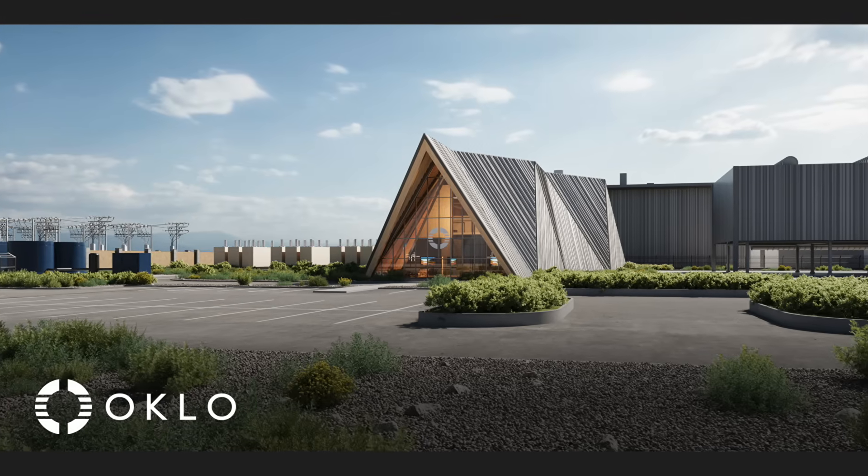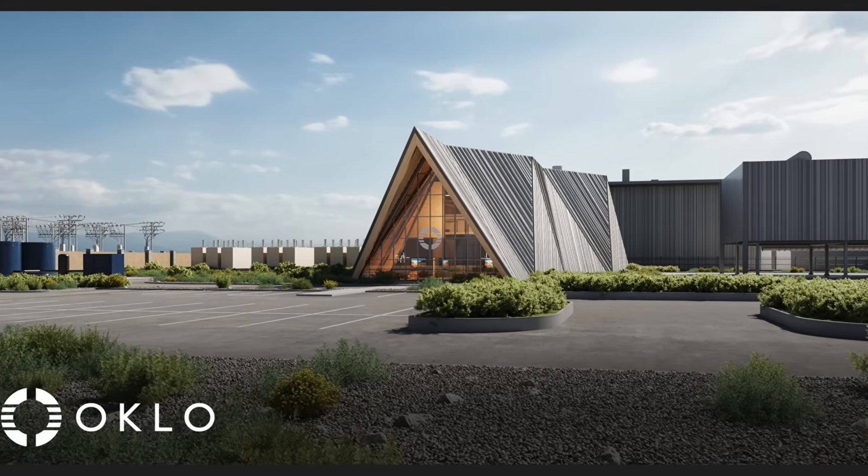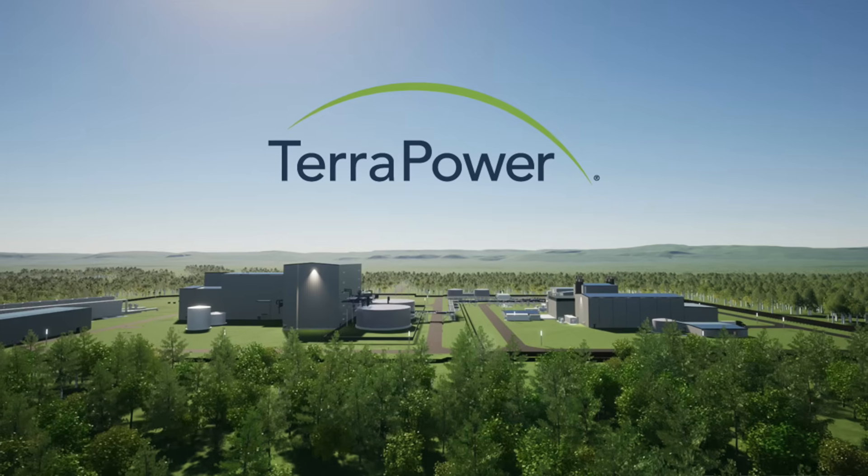So Oklo went back to the drawing board and restarted its design and licensing approach. But this means Oklo's current 75 MW electric design has really only been in development for about three and a half years at best, meaning Oklo is significantly behind development time compared to other reactor designers like TerraPower, which have been working on their design for 10 years or more. And because Oklo is only engaging in pre-application activities with the NRC, they don't actually have to show any information yet.